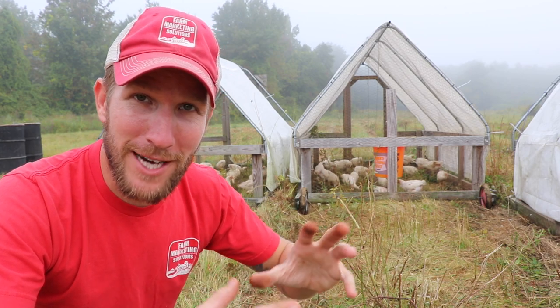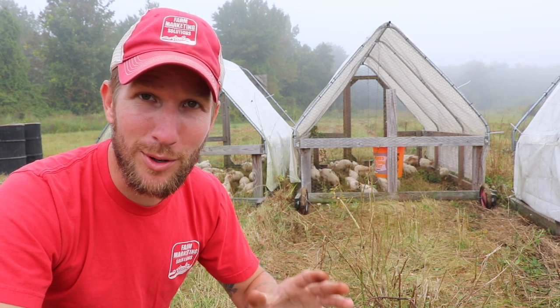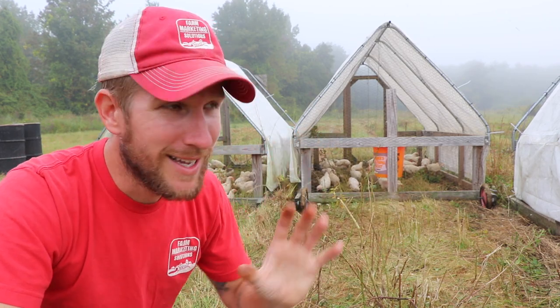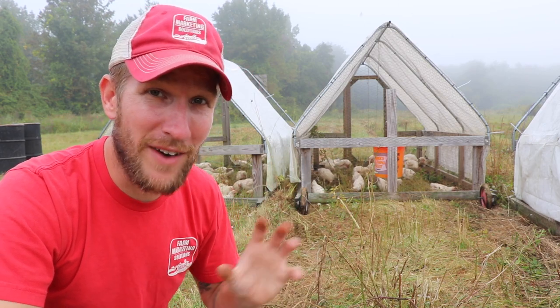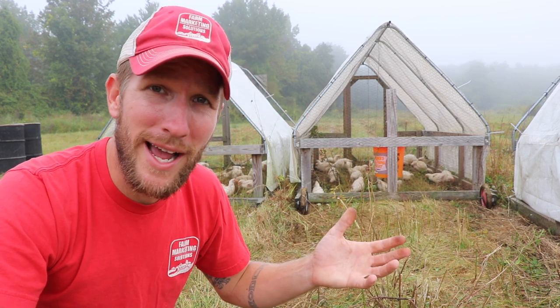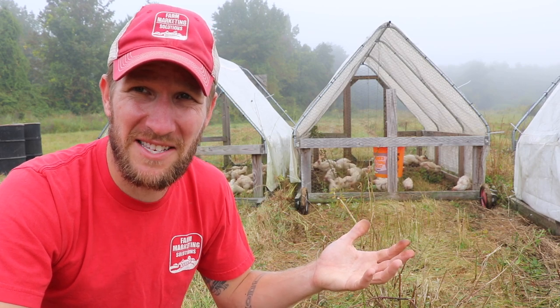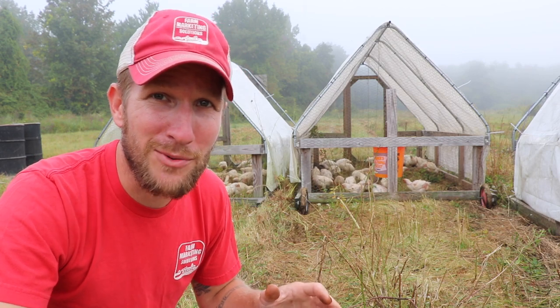A chicken manufacturer can give you a system — start to finish — on how to raise birds. It's very rigid in its management style, where a lot of the variables have been controlled. You don't even have to worry about grass like this because there's no grass; you're just on wood chips. But that stinks — that's a terrible way to raise chickens.